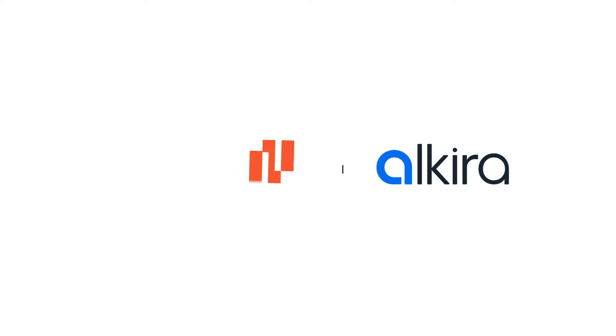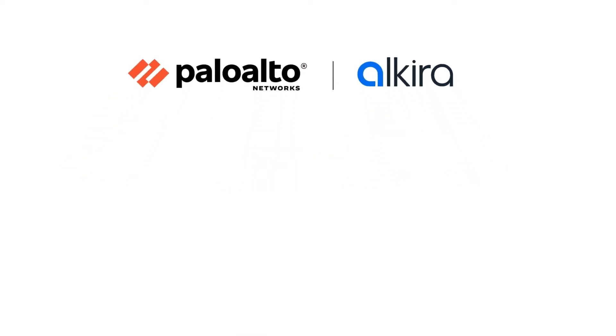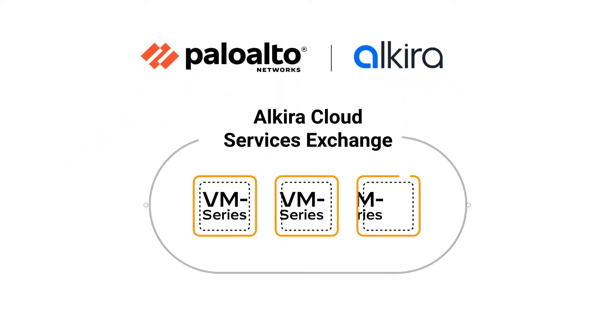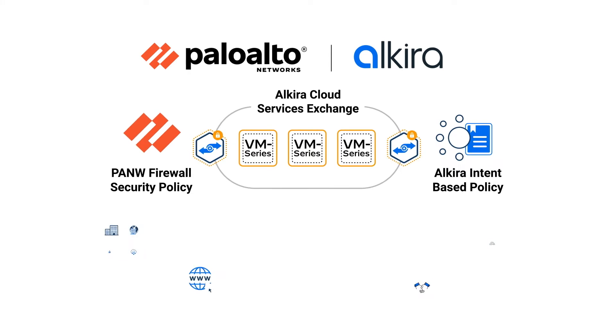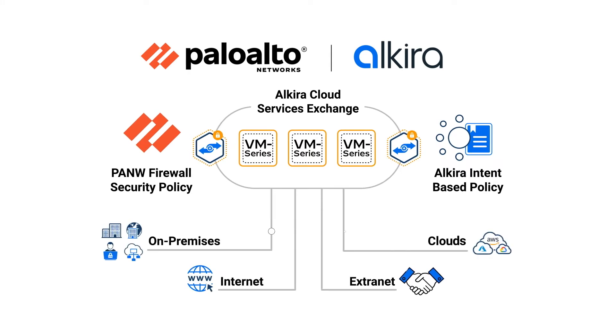Alkira and Palo Alto Networks have teamed up to deliver simple, comprehensive cloud network connectivity with integrated network security and threat protection. The solution reduces the time it takes to deploy and manage cloud networks secured with zero-trust best practices.